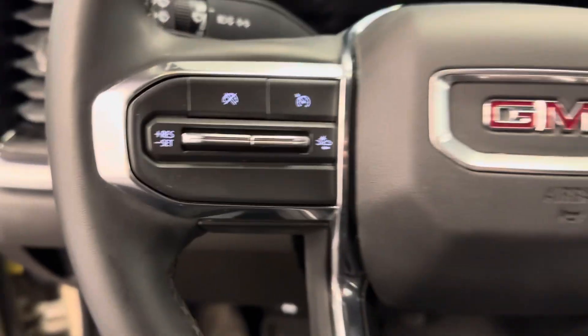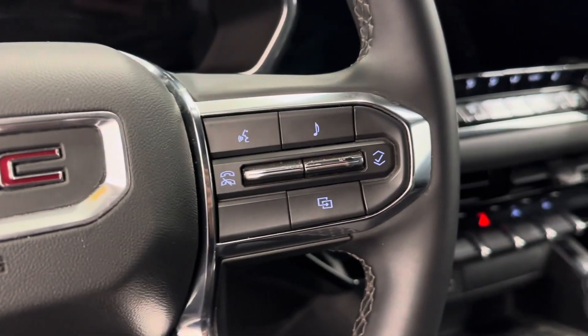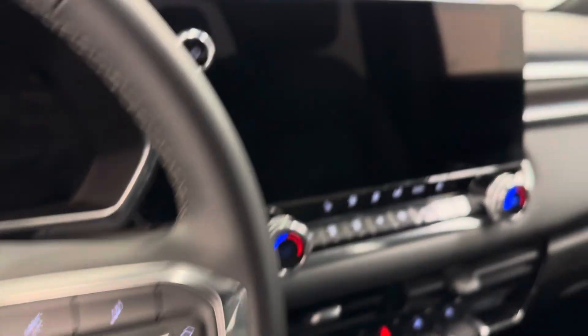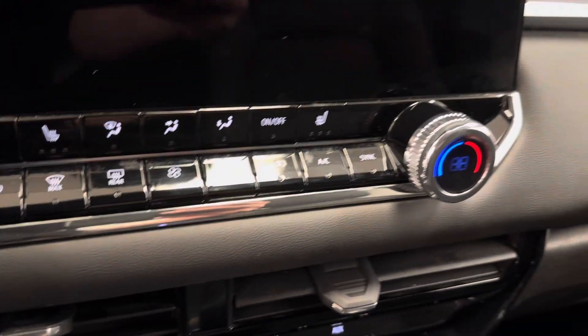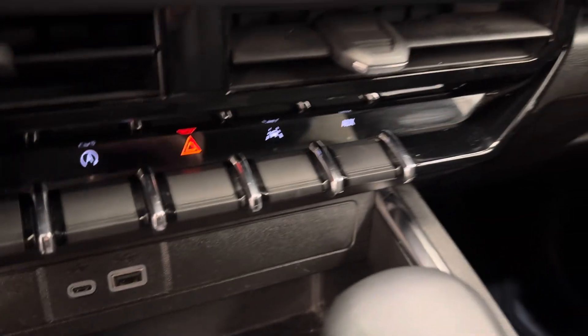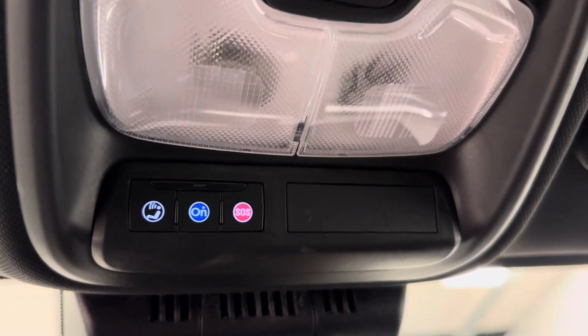Steering wheel comes equipped with cruise control settings, forward collision alert, hands-free Bluetooth, as well as stereo remote controls. And we are satellite radio ready. We've got our push start ignition, dual electronic climate control, the master window button, auto start-stop, lane keep assist, a couple USB ports, our mode settings, and parking brake. It also comes equipped OnStar ready.